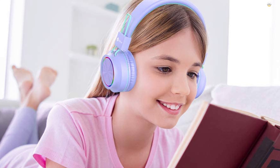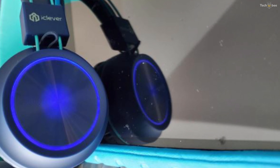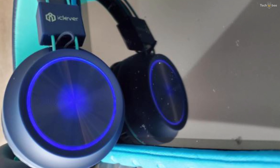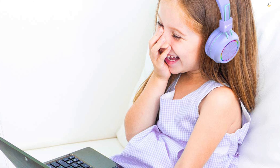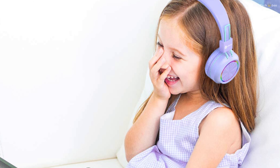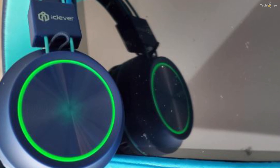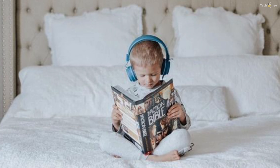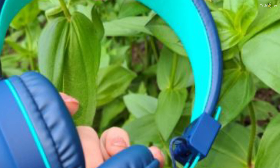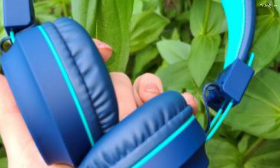iClever BTH03. Protect your kids' hearing while giving them the best musical experience they can find. The all new iClever BTH03 is one of the best headphones for kids on the market. The build quality of these headphones is very impressive. I have a son who is a bit rough on his headphones and these are holding up well. The headphones themselves feel very solid and have a good weight to them. You can quickly tell that they were made with high quality plastics and the hinges feel secure and don't feel like they will break.